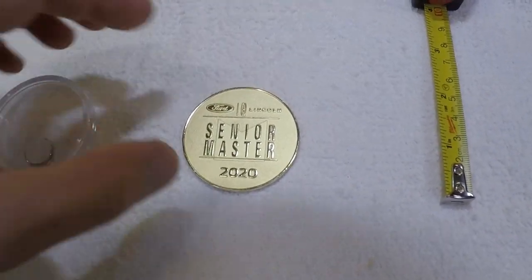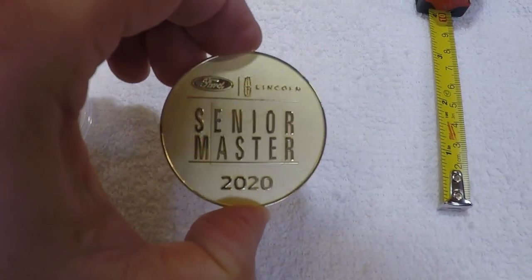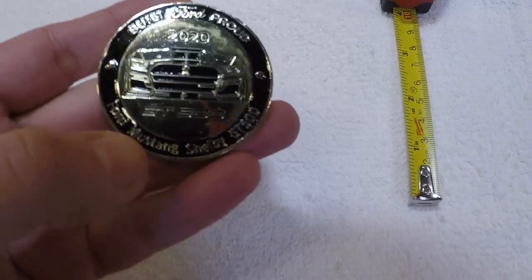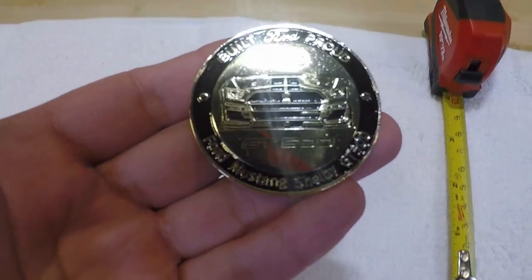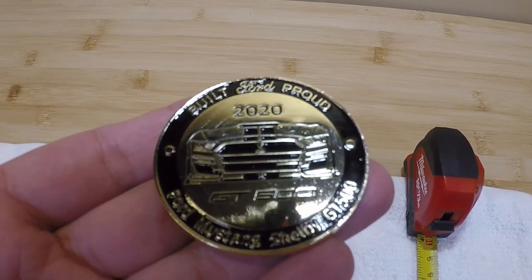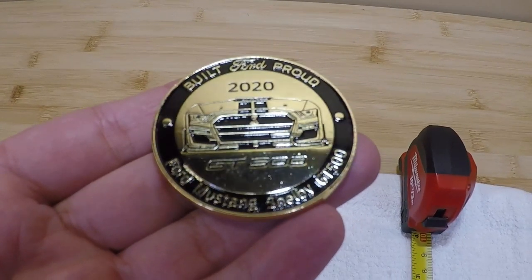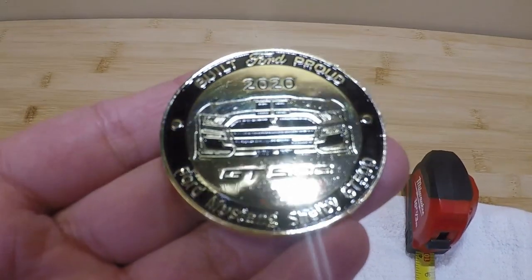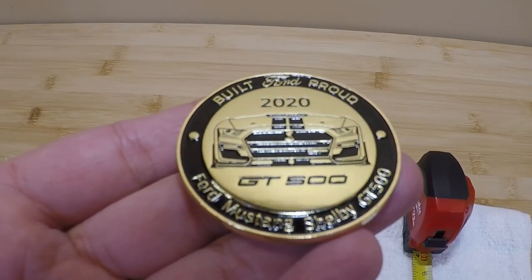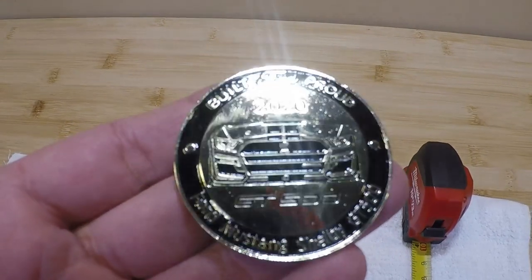It's made out of metal and is about the weight you would expect a two-inch coin to be. On one side it states 'Senior Master Ford 2020,' and on the other side is what makes this very unique — it features the new GT500. The flip side states 'Built Ford Proud 2020 GT500 Ford Mustang Shelby GT500.' So this is a very unique thing — again, not sold to the general public, just like some of the display engines that I have.